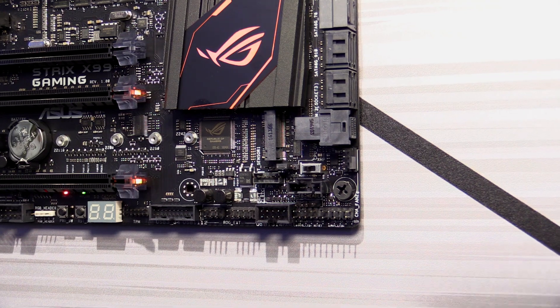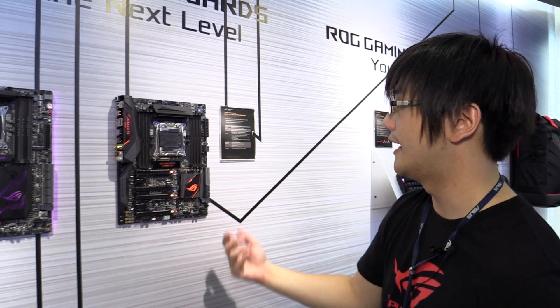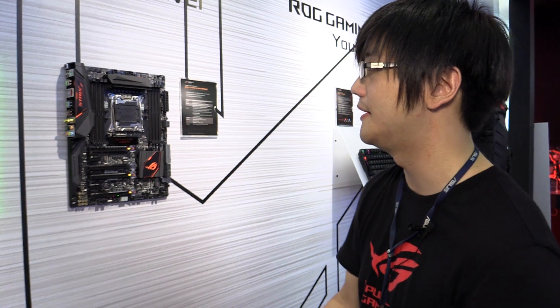It also features SupremeFX audio, and it comes with the regular suite of features such as Sonic Radar and some of the other networking features.